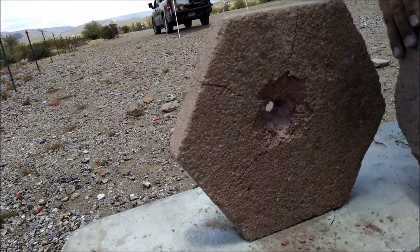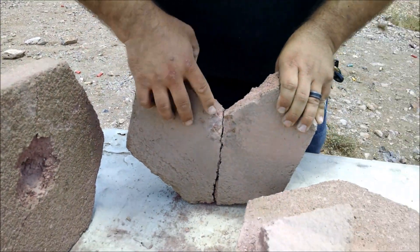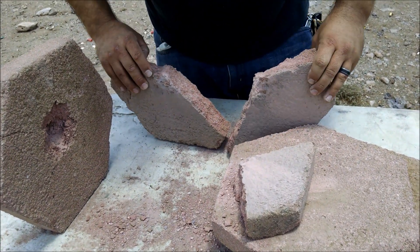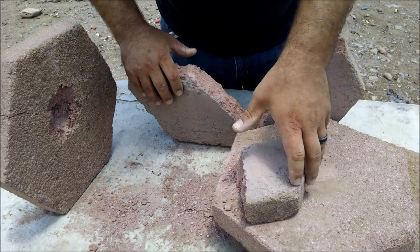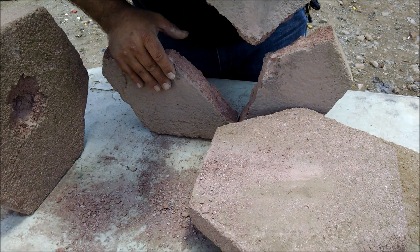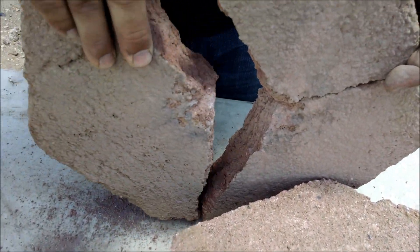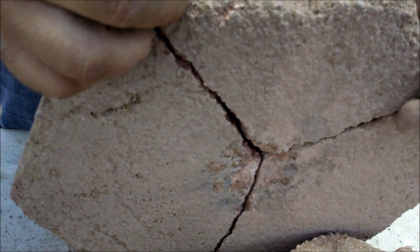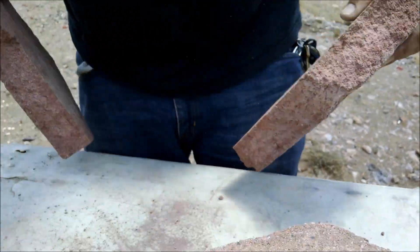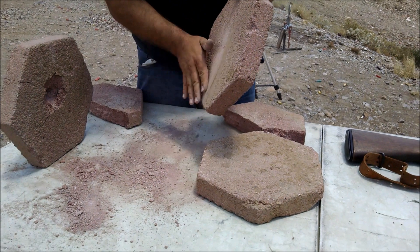It doesn't look like it passed through this one. See how it fits together there. Looks like this dent only made it in about a half inch or so. And then there's the other part. Looks like it just cracked it pretty good — I don't think it passed through. Doesn't look like it did a whole lot to this one.